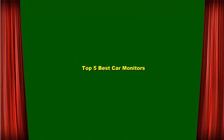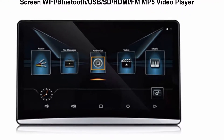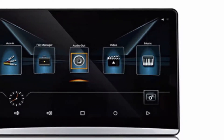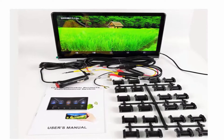Top 5 Best Car Monitors. Top 1: 12.5-inch Android 8.0 Car Headrest Monitor, 1920x1080 HD 1080p Video Touchscreen, with Wi-Fi, Bluetooth, USB, SD, HDMI, FM, and MP5 Video Player.